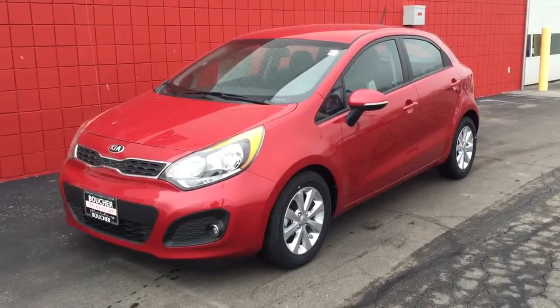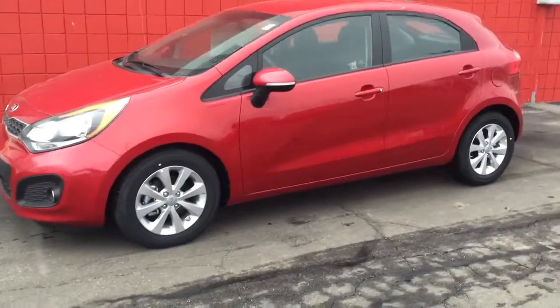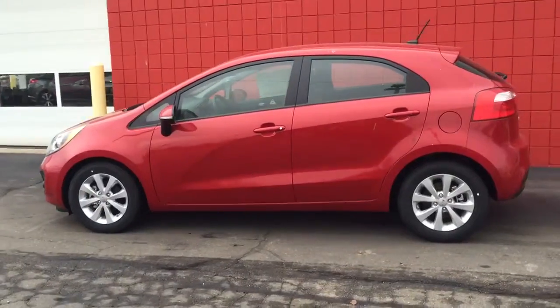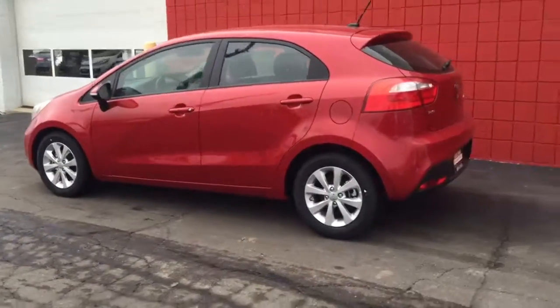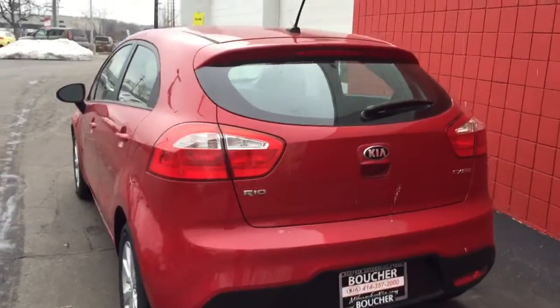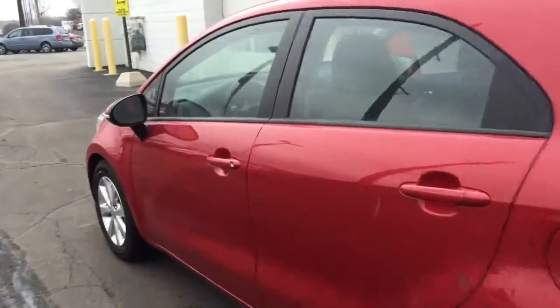For sale, this is a 2015 Kia Rio in red with alloy wheels, and it has just been reduced as part of our February sales event. This particular Rio is a 5-door with an EX trim level.